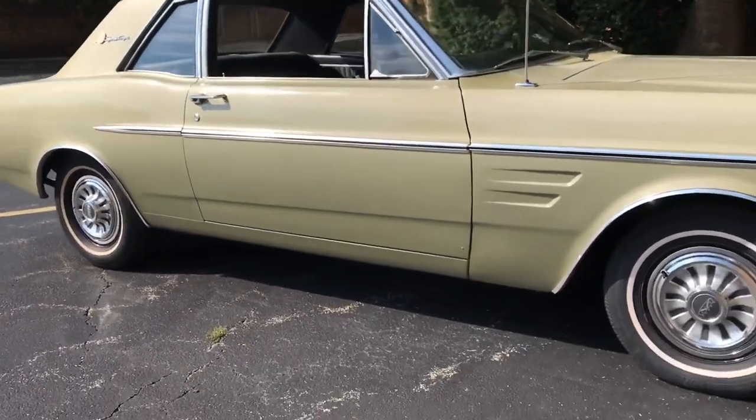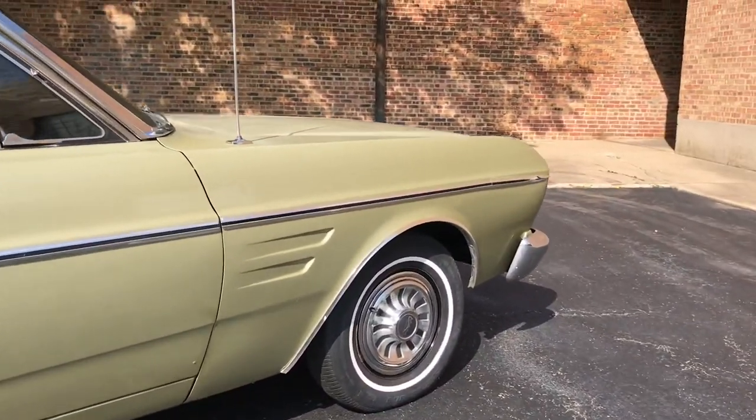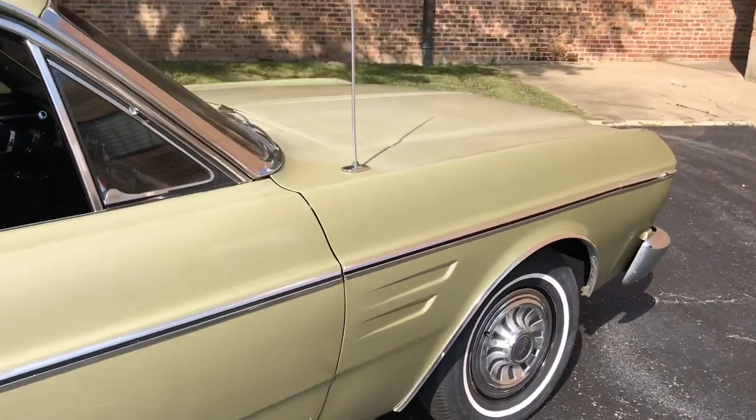You can see the body is very good. Along the rocker trim, a lot of the time we'll see rust there around the bottoms of the quarters and stuff like that, but this car is pretty well presented down there.